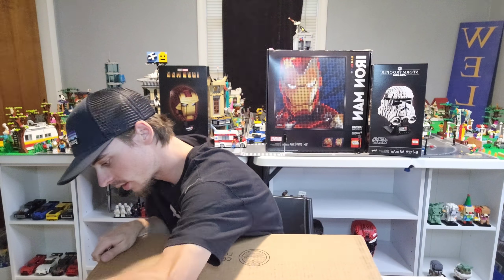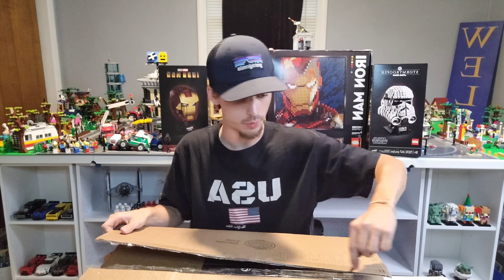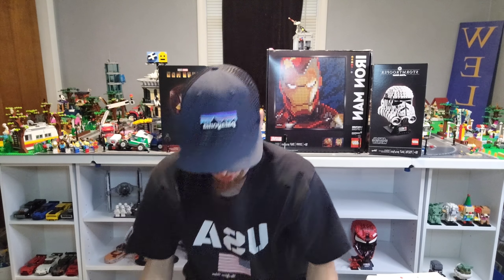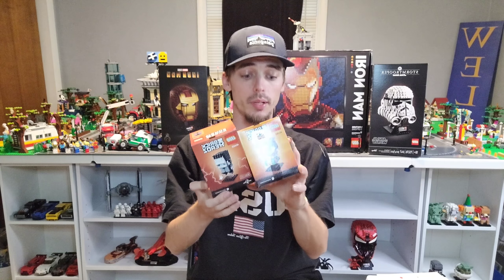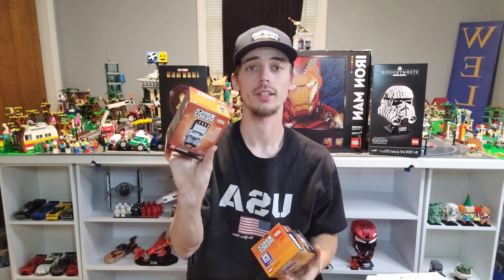Now let's go ahead and open up this LEGO box. This one came from LEGO Shop Online, so we did get some VIP points back on this one. We got several Brickheadz. Halloween is coming up — it's going to be October next month — so we went ahead and picked up what they had. They had Black Katrina, which is Day of the Dead, and then we got Frankenstein here as well.